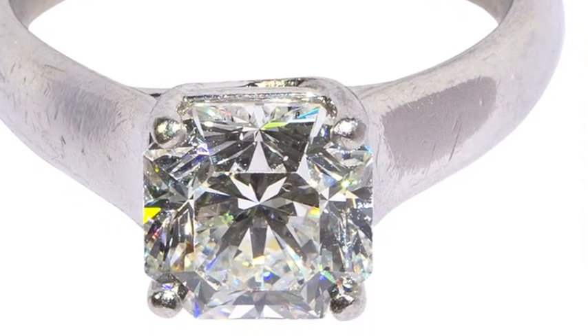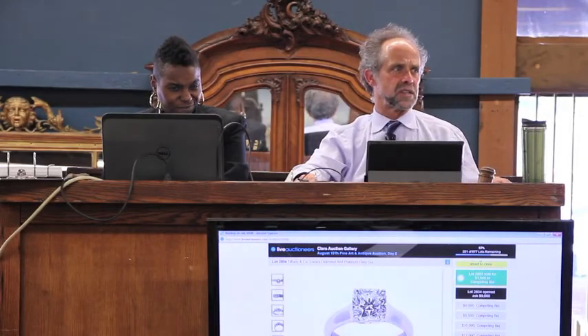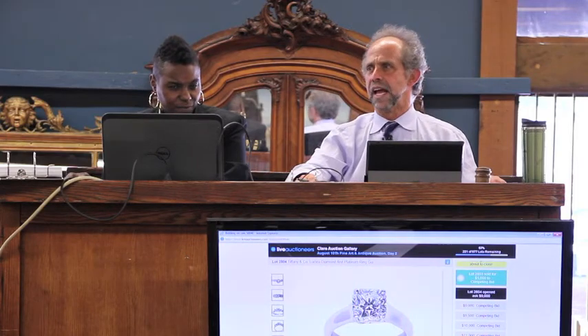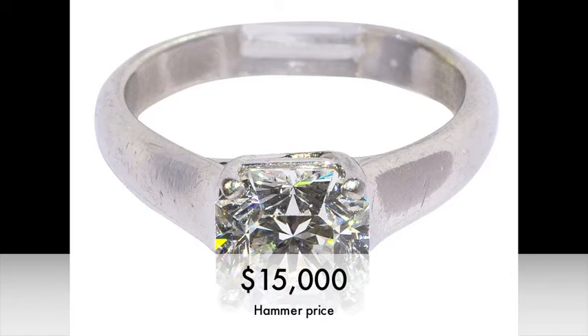We'll go 60. 15,000 I have once, twice. Last call at $15,000. Any advance? Sold for 15,000 — you're going to make somebody very happy.